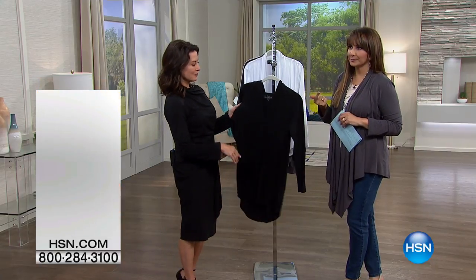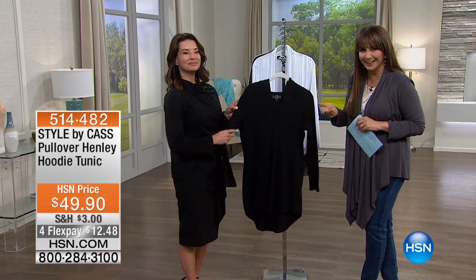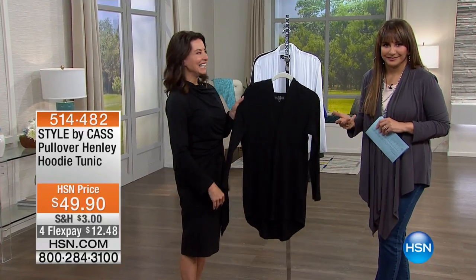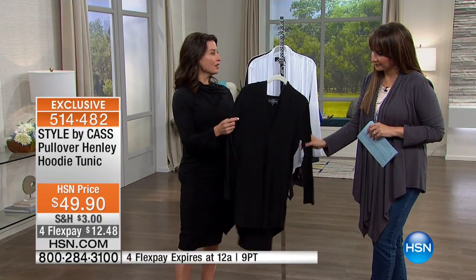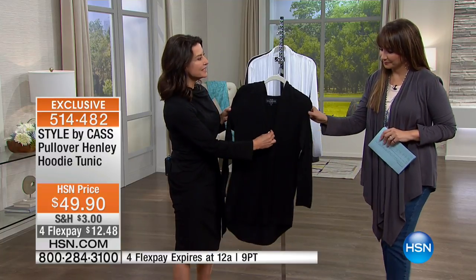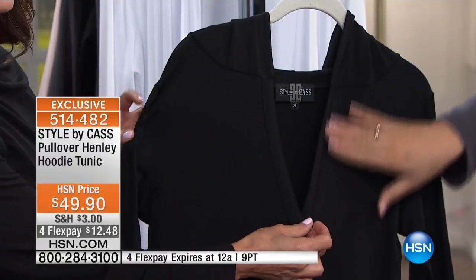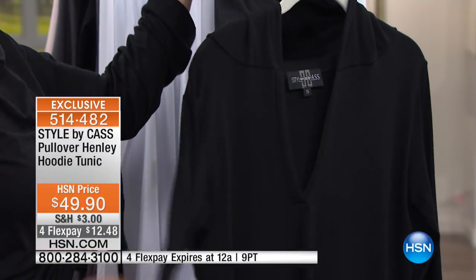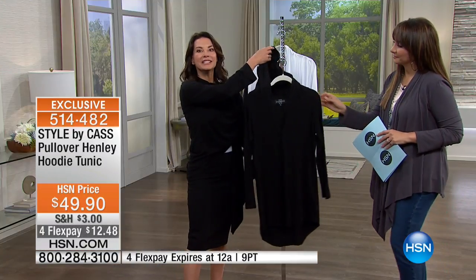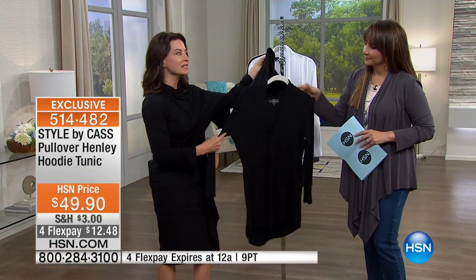Yes, the Henley tunic, Henley pullover. It's a lot built into one. It sure is, and it is all of that because we have this nice neckline that's easy to wear, elegant, again in the bamboo, soft, comfortable fabric, with a nice little hoodie to add casualness to this.